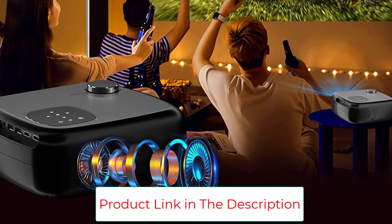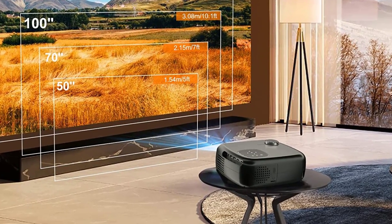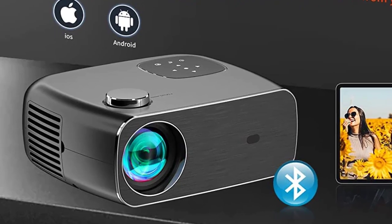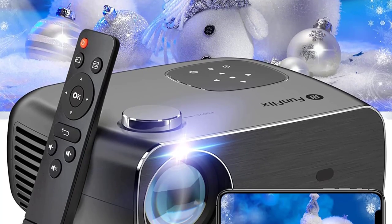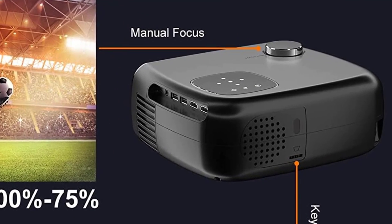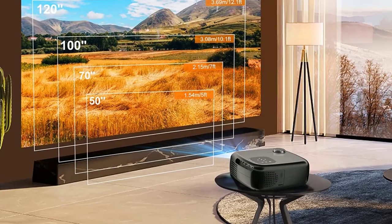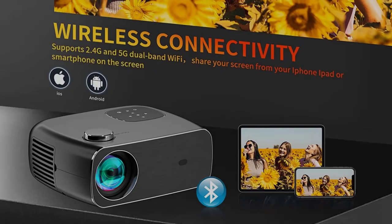Perfect for gaming or hosting a movie night. With updated noise suppression technology and a cooling system, fan noise is decreased by 30%, improving heat dissipation efficiency. This extends the projector's lifespan to 80,000 hours — over 20 years of average daily use. Weighing only 3.6 pounds, it's portable for use indoors, in the yard, garden, RV, or camping. Funflix provides a one-year warranty, three-year repair service, and lifetime professional technical support.